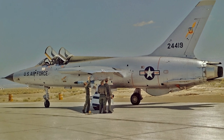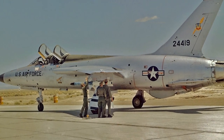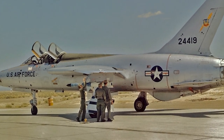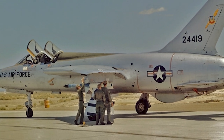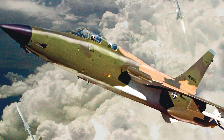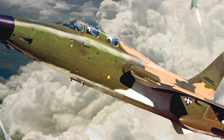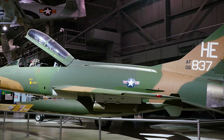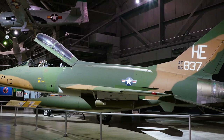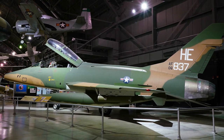The combat-capable two-seat trainer variant of the Thud, the F-105F, was modified to carry out the Wild Weasel mission in order to neutralize and eliminate this danger. The aircraft, designated F-105F Wild Weasel III — there was no production of Wild Weasel II — took over from the F-100F Wild Weasel I in the summer of 1966 and served as the mainstay of USAF SAM suppression during Operation Rolling Thunder.